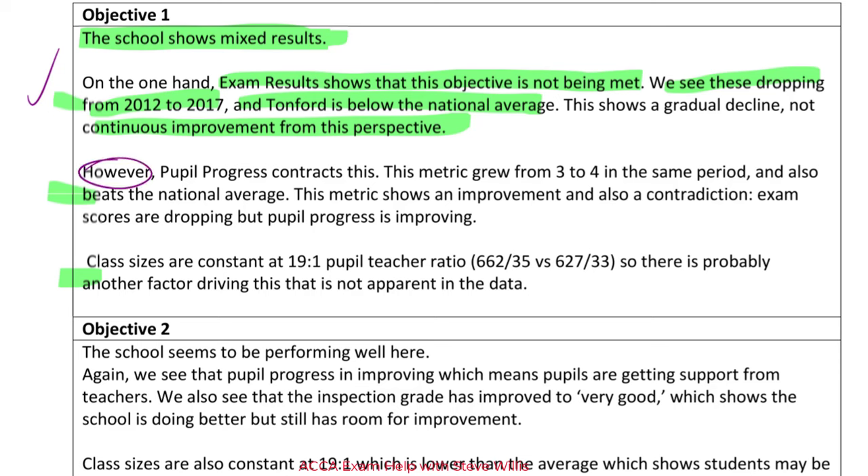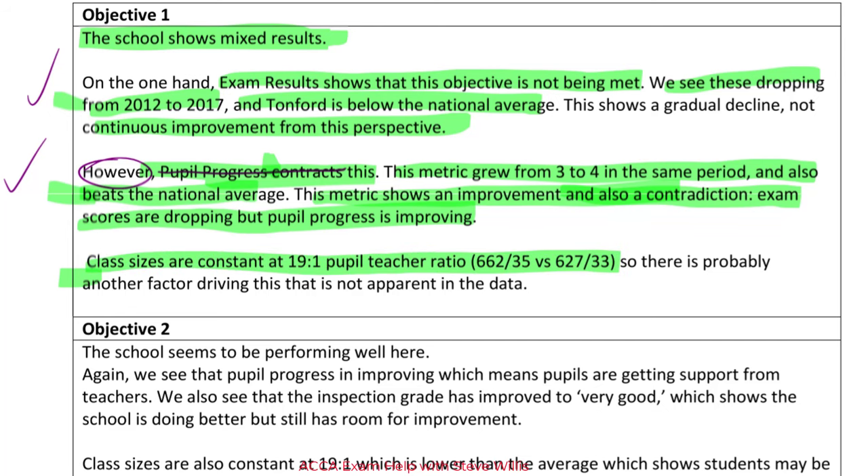However — using a linking word to show the mix — pupil progress contrasts this. The markers give you credit if they understand what you're saying, irrespective of a spelling or grammar error. There are no marks for spelling or grammar. This metric grew from 3 to 4 in the same period and also beats the national average, showing an improvement and a contradiction: exam scores are dropping but pupil progress is improving — absolutely worth a mark. Class sizes are constant, so the ratio of students to teachers is constant, meaning this is not the factor driving this result. Three marks there.